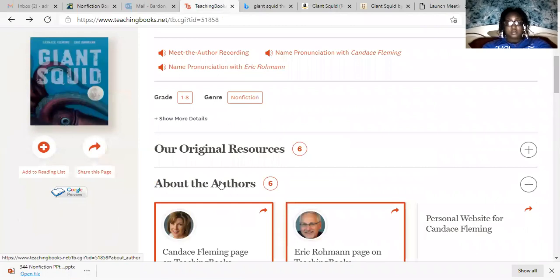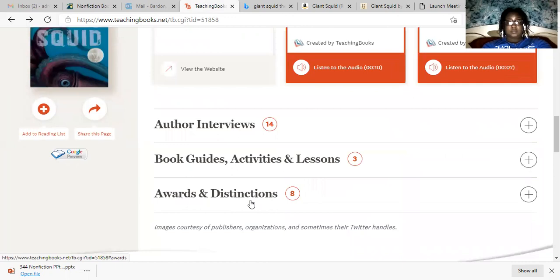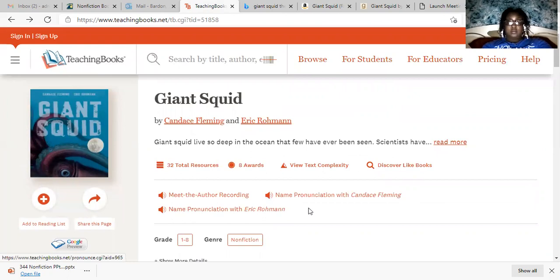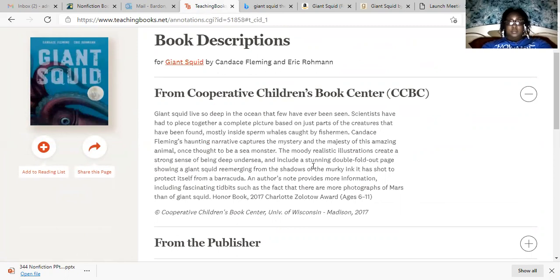I also found a little bit about the author and the illustrator. There were two pages I found about them. They also had guided lessons, which doesn't really pertain to this class, but this was a great website for me to find more about the book and get a real understanding of what it's about, why it was created, how it got on the Orbis Pictus list, and how realistic the illustrations are — which was my favorite part about the book.